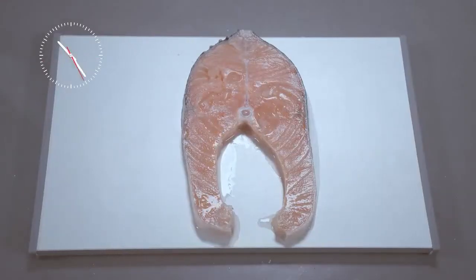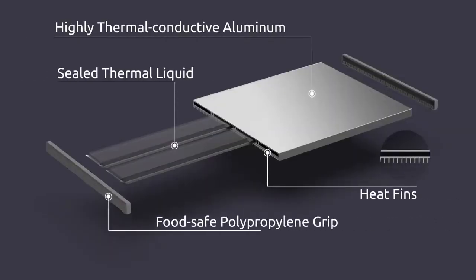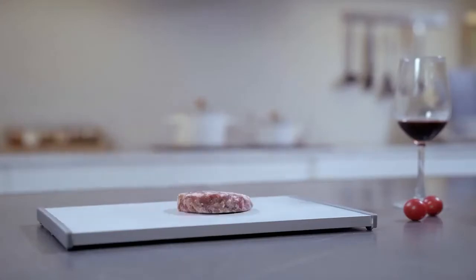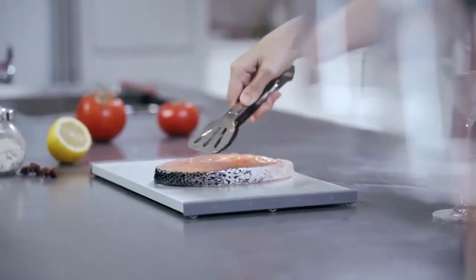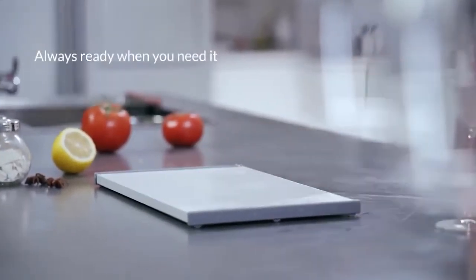IceGone works like a charm without the use of electricity, batteries, water, or microwave — it speeds up the thawing process with the help of its sealed thermal liquid. After use, IceGone quickly goes back to room temperature for continuous thawing.